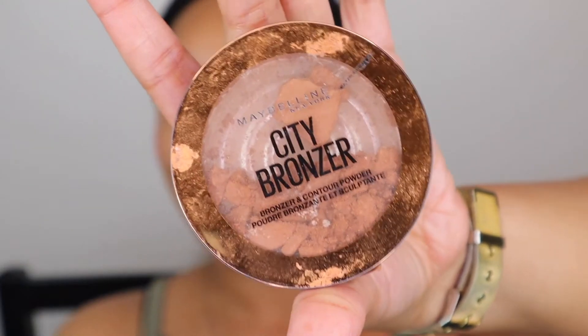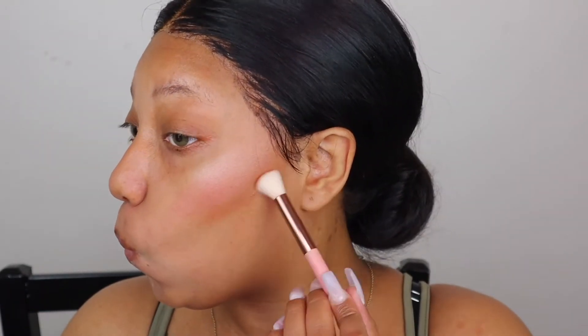Next I'm bronzing my face using the Maybelline City Bronzer. I dropped this bronzer a couple months after buying it and it's been a crumbly mess — I know a trick to fix it but I keep forgetting. I can't find the brush I usually use for contour so I'm improvising. My cheekbones are actually popping though — the left side doesn't look that bad.